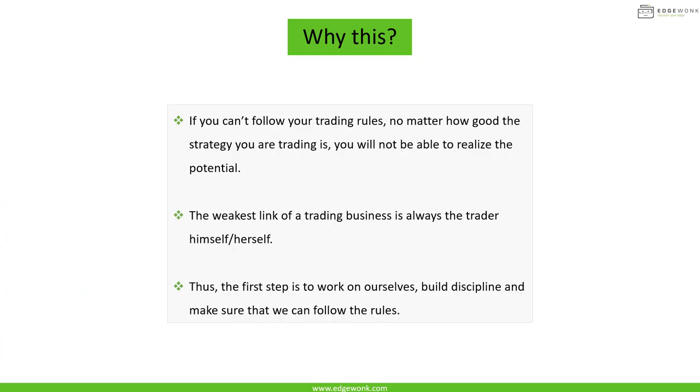Before moving on, I want to explain why the tilt meter is the most important thing at this stage of journaling. If you cannot follow your trading rules, no matter how good your strategy is, you will not be able to realize its potential. If you keep breaking rules and can't execute the strategy as designed, you will fall short. The weakest link of a trading business is always the trader themselves. That is why at this point we really need to work on our discipline, follow the rules we set for ourselves, and only then can we move on to more advanced concepts.